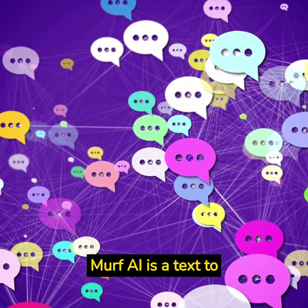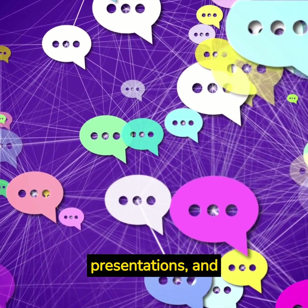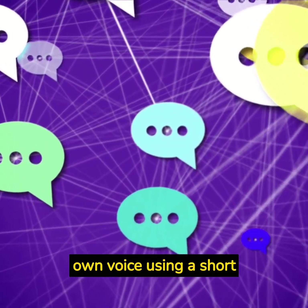Murf AI is a text-to-speech software that allows users to create natural-sounding voiceovers for their videos, podcasts, presentations, and more. Users can choose from a variety of pre-recorded voices or clone their own voice using a short sample.